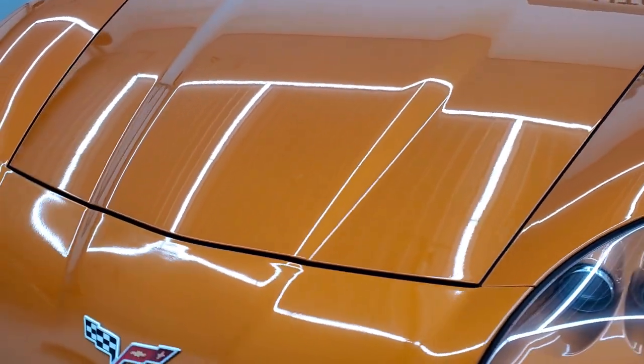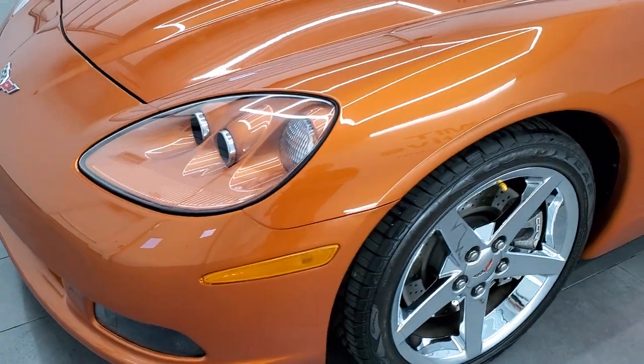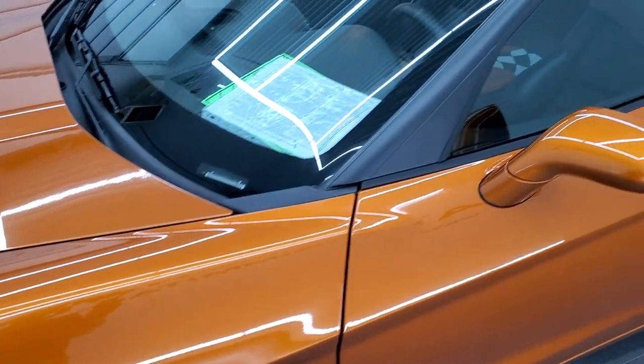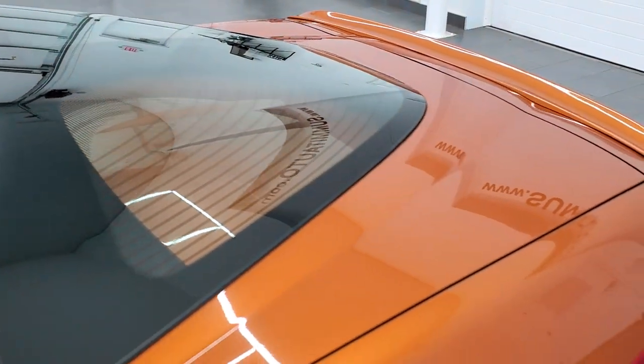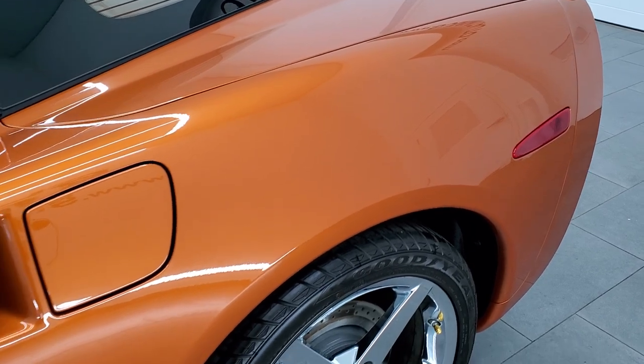Once again, atomic orange metallic is the color. We shoot all of our videos in 1080p, 60 frames per second. So if you have HD capabilities on your computer, tablet, smartphone, or television, turn them on right now — because it is definitely your best way to check out the quality, condition, and color before seeing it in person.